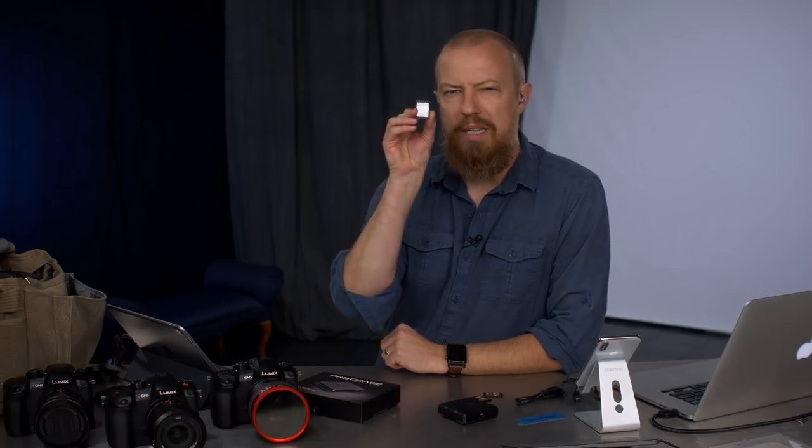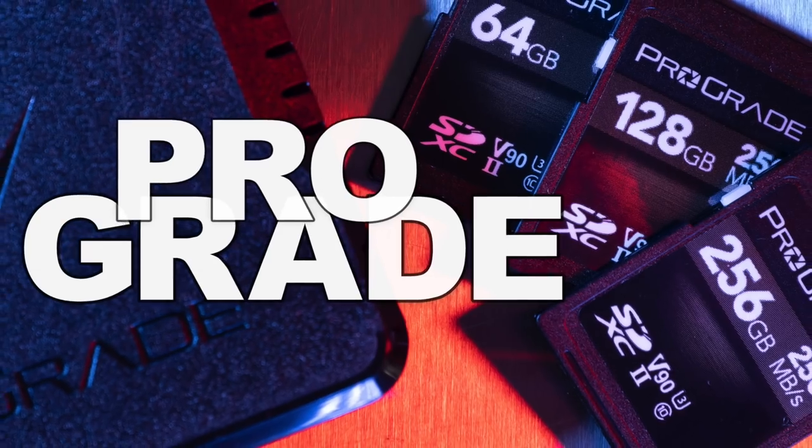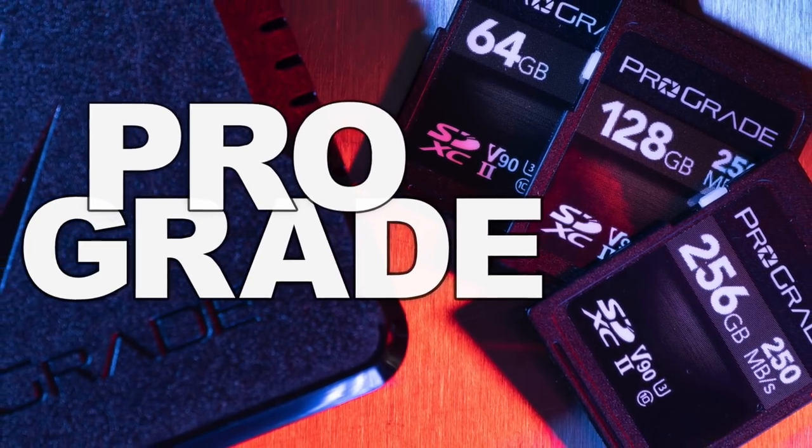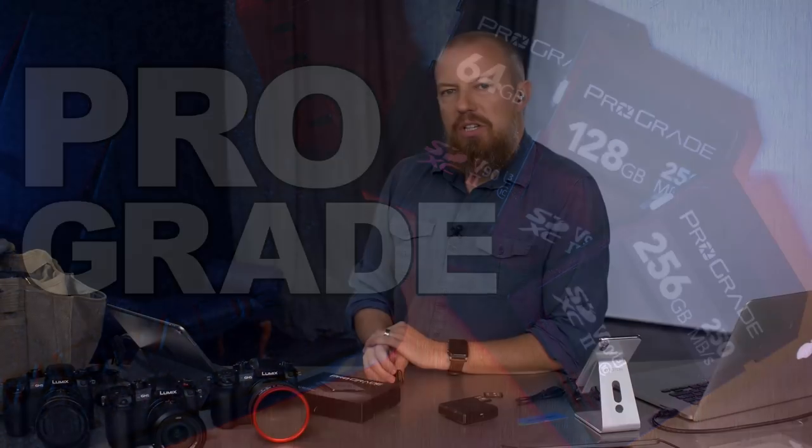On today's show we're talking about ProGrade, the new kids on the block for making the highest-end SD and CF cards that money can buy. Good morning and welcome to PhotoJoseph's Photo Moment, the first live, three times a week show here at YouTube.com slash PhotoJoseph.